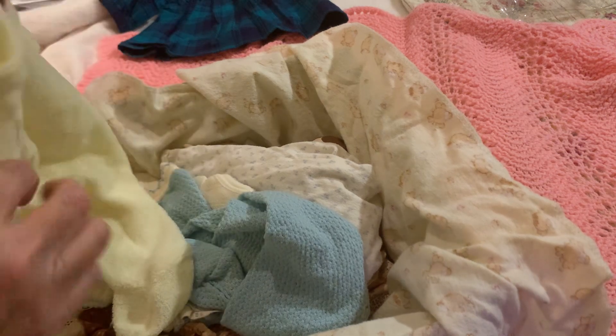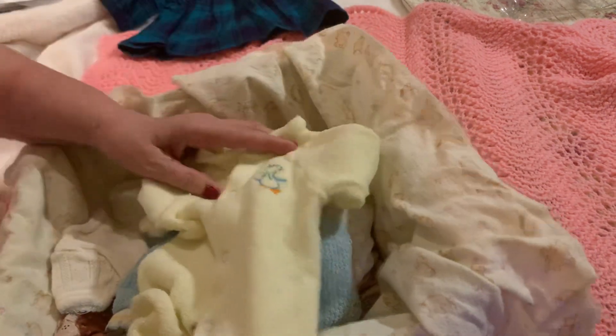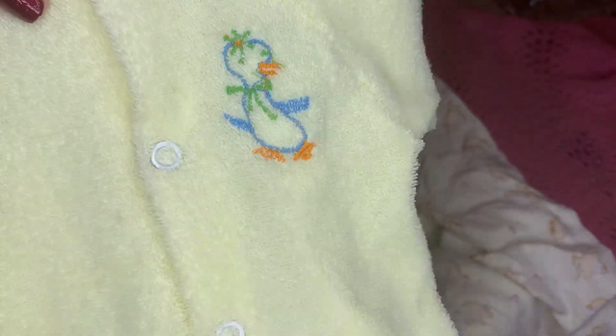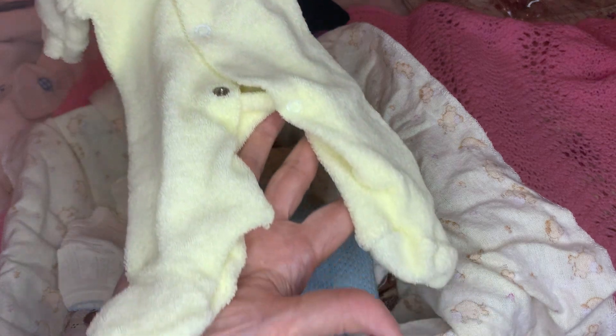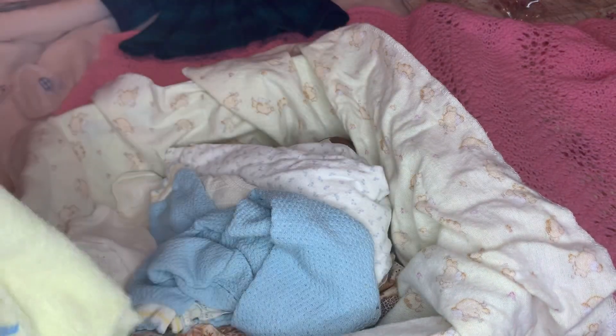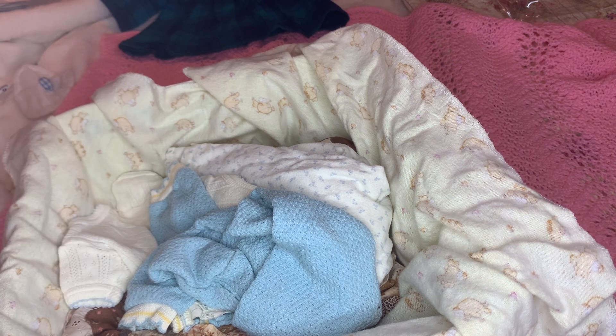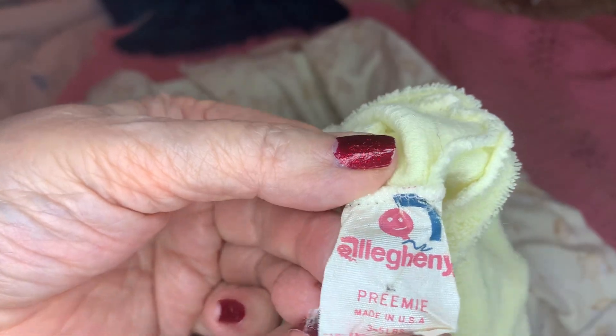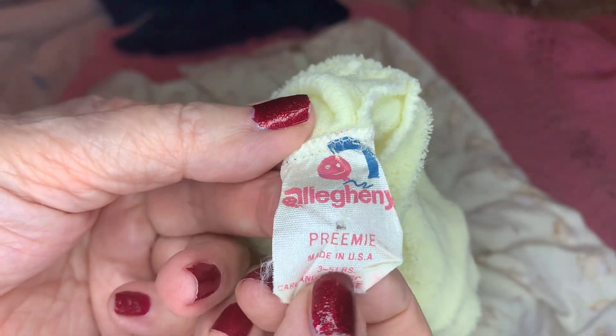My son was born premature. He was 5 pounds 5 ounces when I brought him home. This is a little yellow terry cloth sleeper — the brand is Allegheny — a preemie size, and this was big on him when I got it. That was the only thing that came close. And this is one of his sleepers, a little one. I can't read the tag on it.